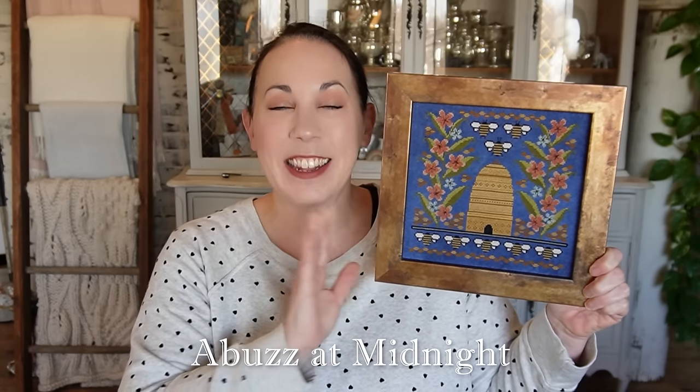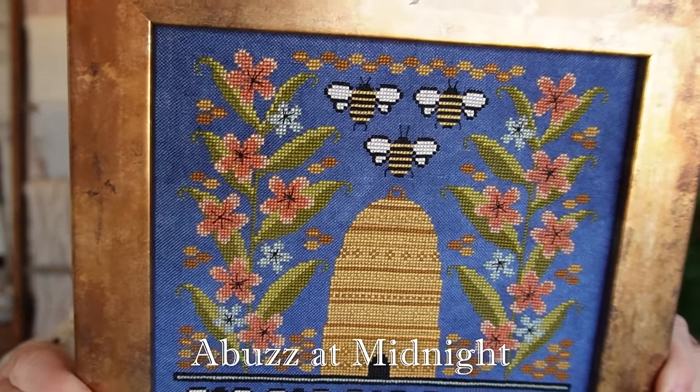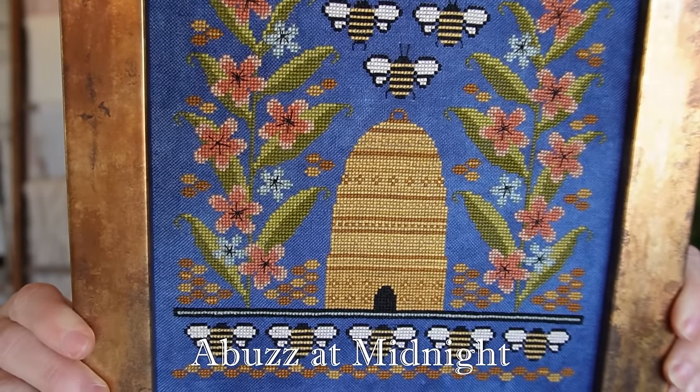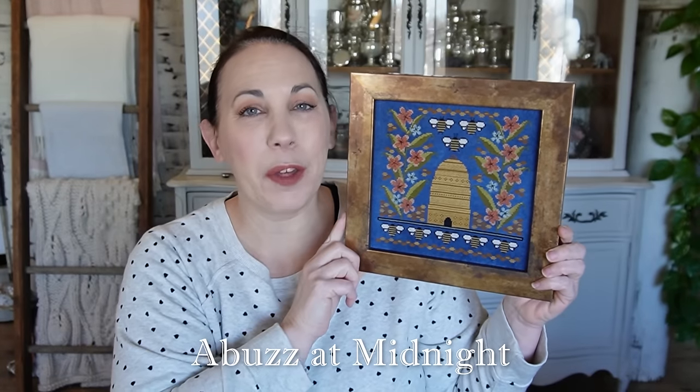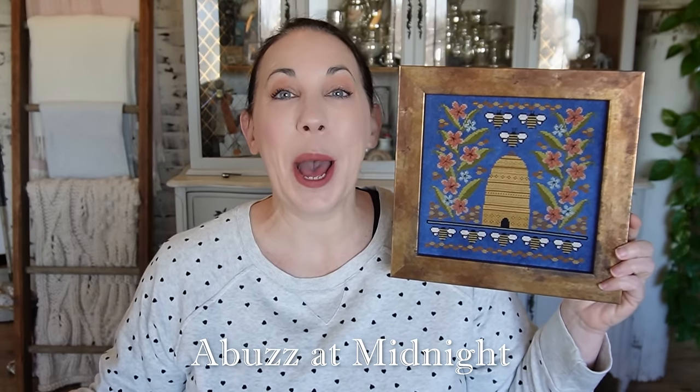Without further ado, I'm just going to dive right into the first of the six new designs. I am pleased to present A Buzz at Midnight. This might look kind of familiar — it was a Hello from Liz Matthews membership exclusive for one month, and some members have started stitching or finished stitching this already. I have to admit it's one of my all-time favorite pieces I have ever designed. That fabric, that saturated color palette — it just ticks all the boxes for me. I love this so much.